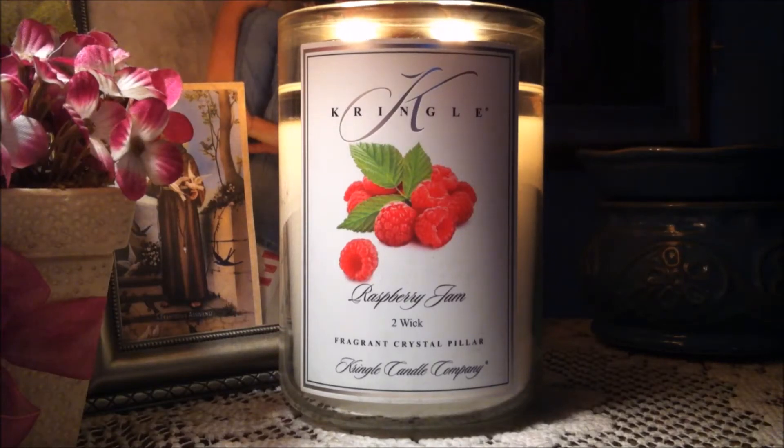Hi everybody and welcome back to my channel. Today I'm going to be reviewing a Kringle Candle.